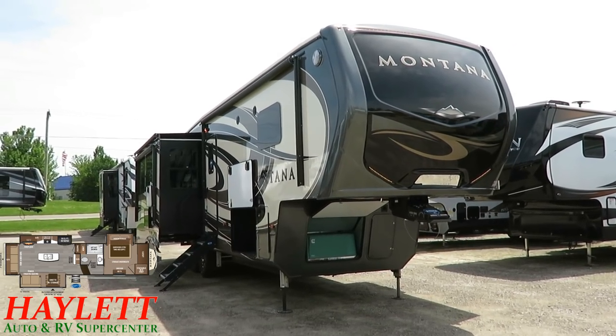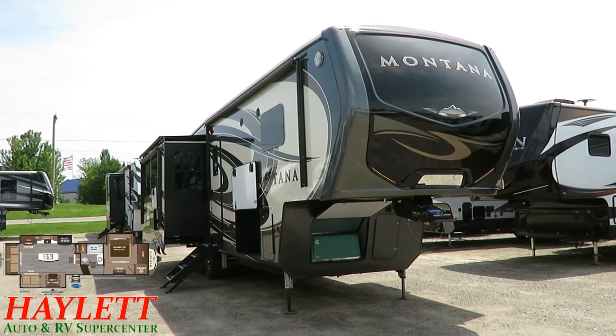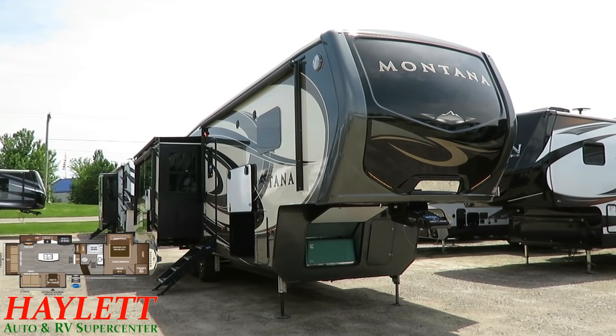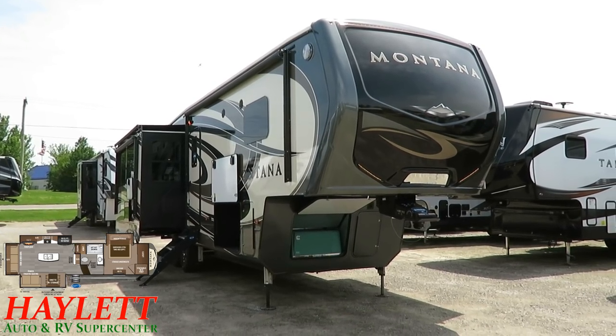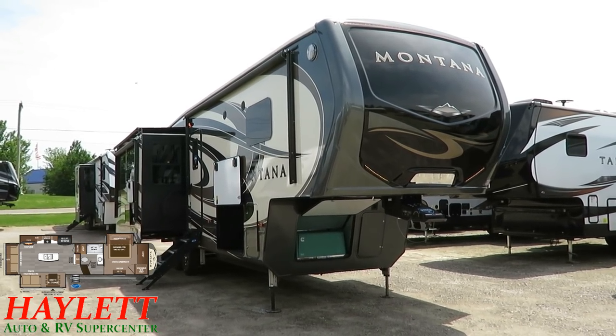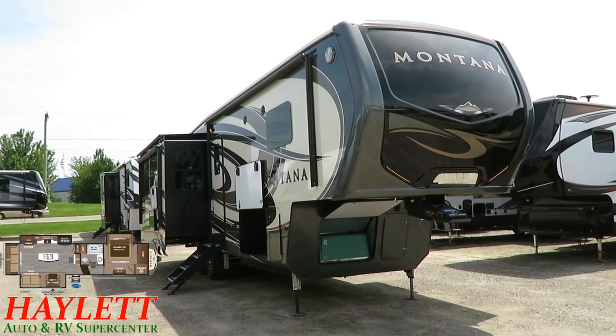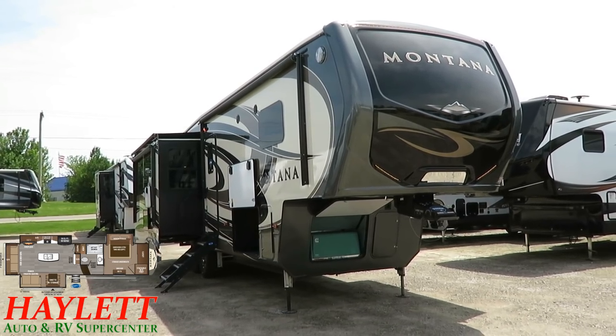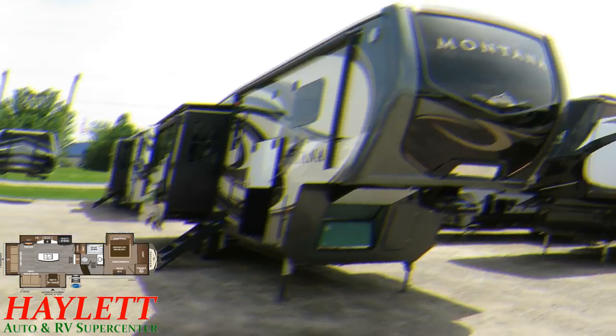The 3120 Montana we're looking at is the same thing as the 3121 with just a different refrigerator. We have a lot to cover, so let's get started. Grab the popcorn, guys — this is not going to be a short one.